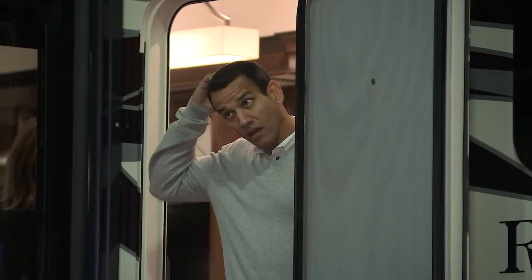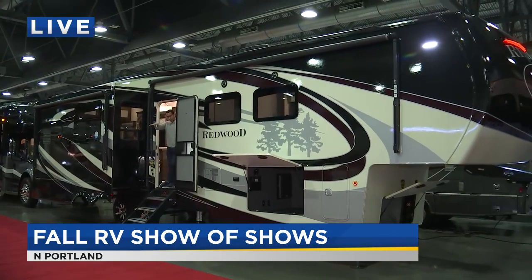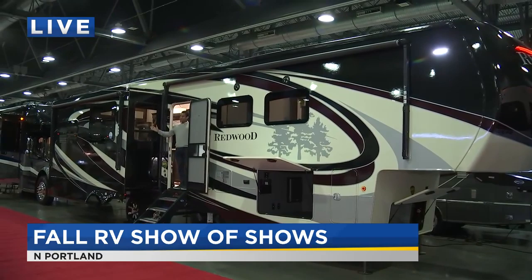Yeah, and Kim, correct me if I'm wrong here, but I believe you and Matt have a trailer, don't you? We do. Nothing like that. I don't know how big yours is, but we're going to show you one right now that might give you a little trailer envy. So check this out.